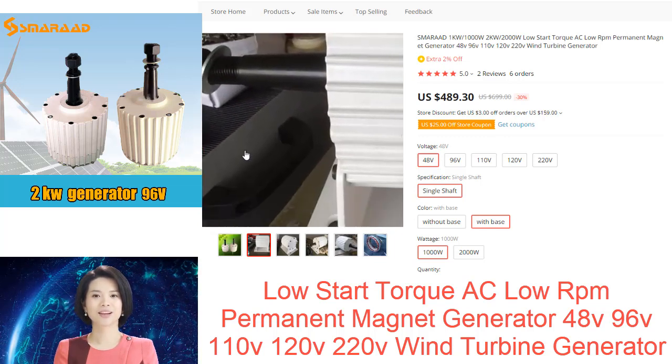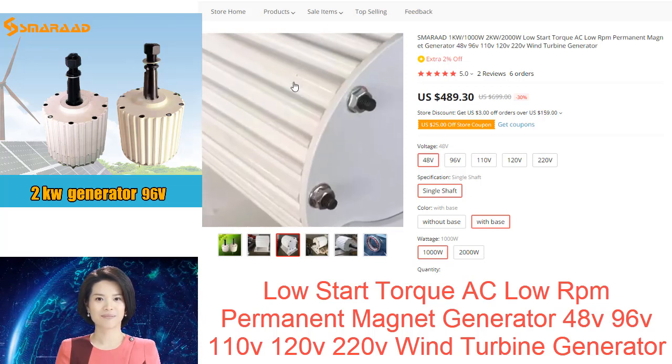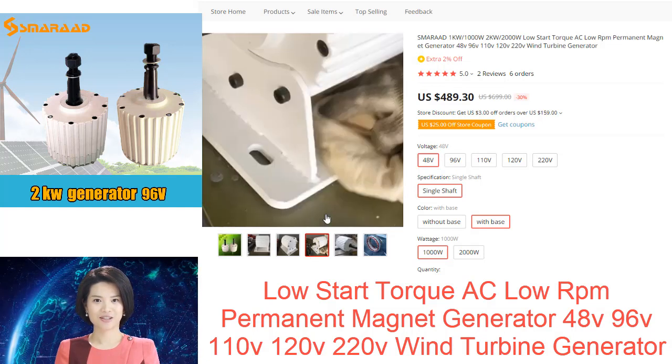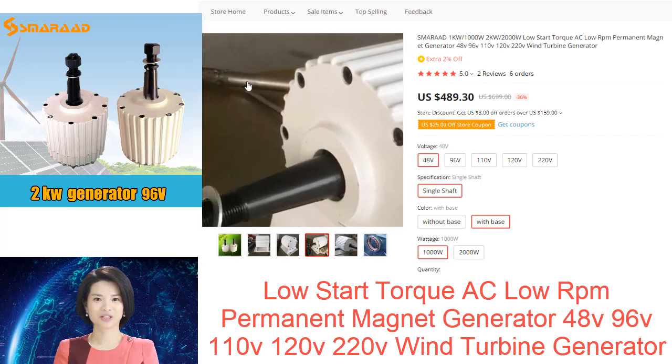These generators are typically used in wind turbines, as they can generate electricity at lower speeds than other types of generators. Permanent magnet generators are also more efficient than other types of generators, making them a popular choice for use in renewable energy applications.